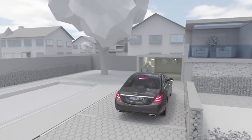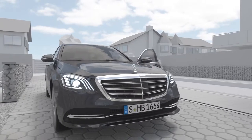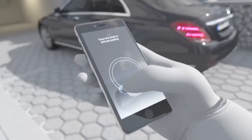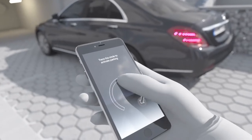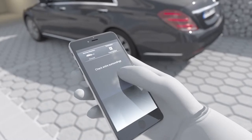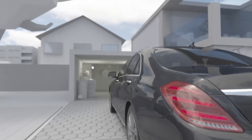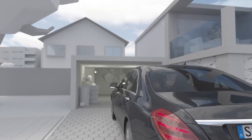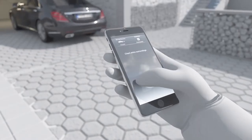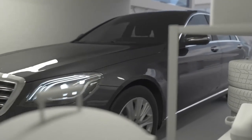Remote Parking Assist allows maneuvering the vehicle into garages using a smartphone, so the driver can get in and out of the car comfortably. The function offers an exploration mode: the vehicle can be activated from outside using a smartphone and moved forwards or backwards in a straight line for up to 15 meters. It can also feel its way past detected obstacles, for example in narrow garage spaces.